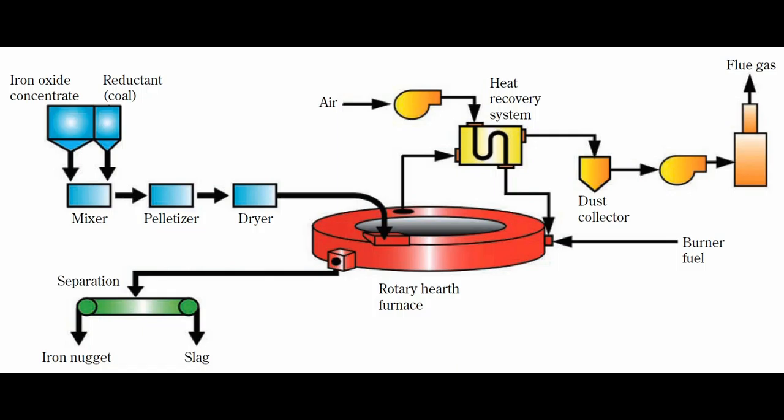In a typical blast furnace process, raw materials dwell in a furnace for about 8 hours, while in the MIDREX process, the materials stay in a shaft furnace for 6 hours.